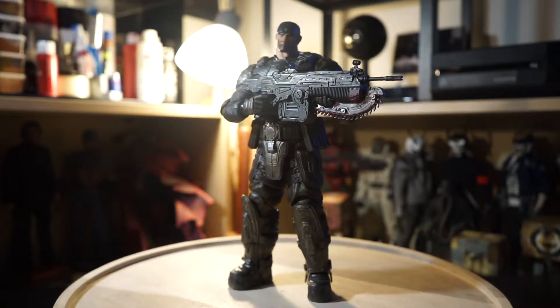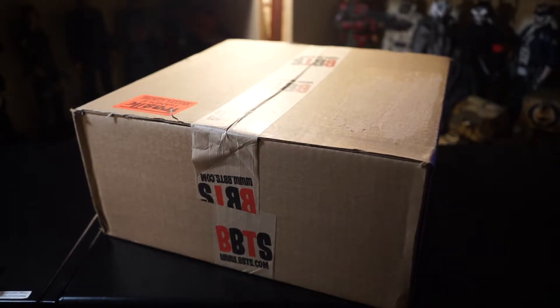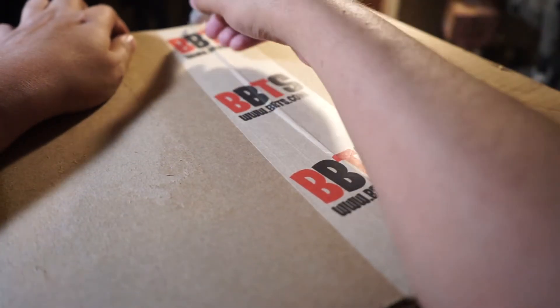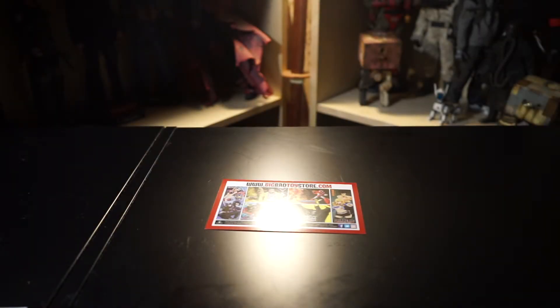Now moving on to what you came here for, I actually got a BBTS unboxing to do for you guys. You've seen all the packaging before from many YouTubers so I'm not going to get too in depth with it, but we'll jump into it and see what I got. We all know what the BBTS card looks like, so we'll put that off to the side to actually see what I got.